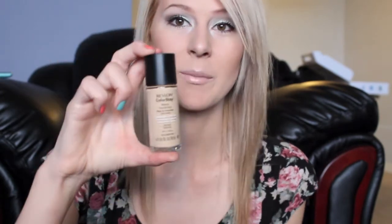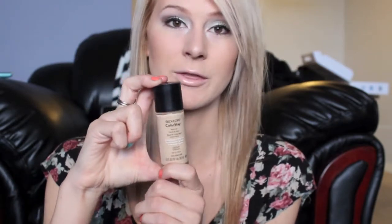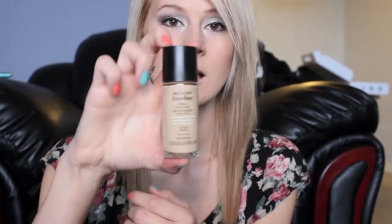The first thing I'm going to be showing you is my Revlon foundation. I've been using this foundation for about three years, or whenever it came out. I'm in shade 150 Buff and I use a combination-to-oily formula. I definitely love this foundation — it works so well, stays on all day, doesn't look cakey, and I get a lot of compliments on it.